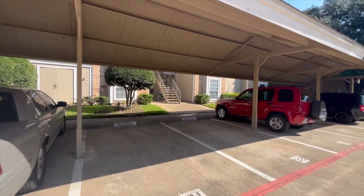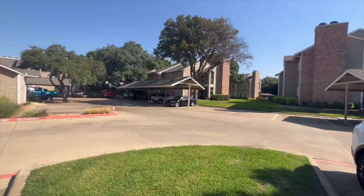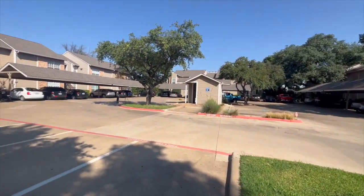The condo also comes with one covered assigned parking spot and is close to the mailbox and has plenty of uncovered guest parking nearby.